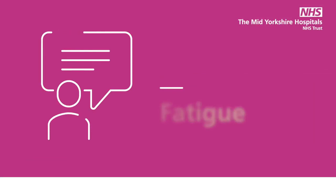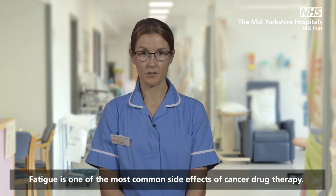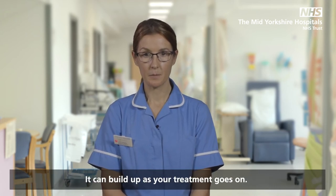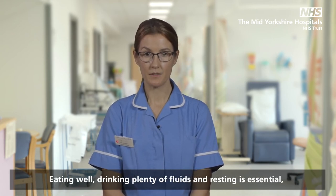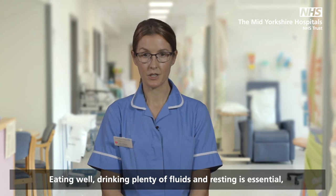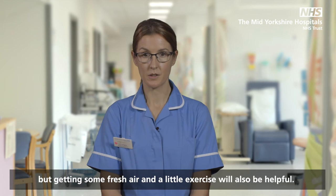Fatigue is one of the most common side effects of cancer drug therapy. It can build up as your treatment goes on. Eating well, drinking plenty of fluids and resting is essential, but getting some fresh air and a little exercise will also be helpful.